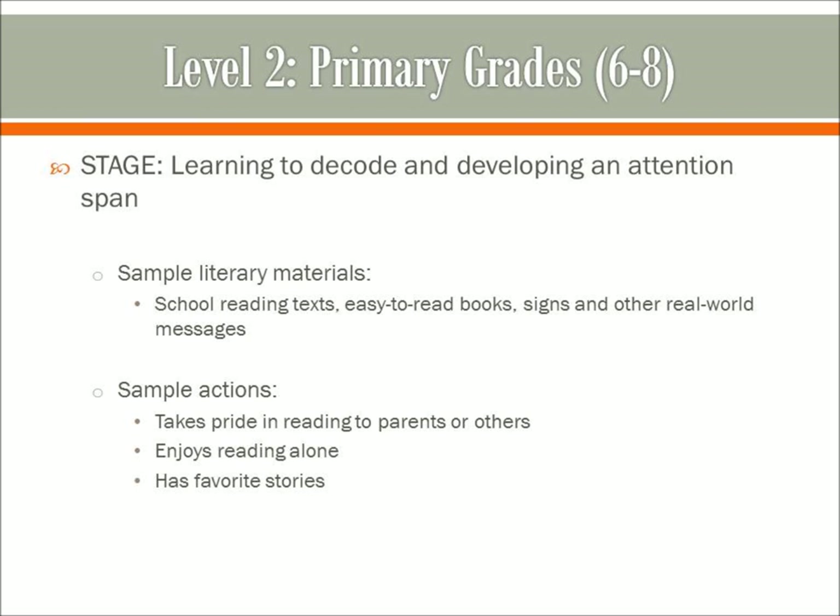Level 2 is the primary grades, ages 6 to 8. It is the stage of learning to decode and developing an attention span. Sample literary materials include school reading texts, easy-to-read books, signs, and other real-world messages. Some sample actions are taking pride in reading to parents or others. The student may enjoy reading alone and has favorite stories. This is a level of phonics, where you're turning those squiggles on a page into meaningful sounds. This stage translates into adulthood too — for instance, if an adult is tackling a new computer program or rereading a tax guide because they're getting ready for an audit, an adult will exhibit the same symptoms of concentrated effort as children first learning to read. They point with their fingers, move their lips, return to reread difficult parts, and in frustration sometimes slam the offending booklet to the floor.